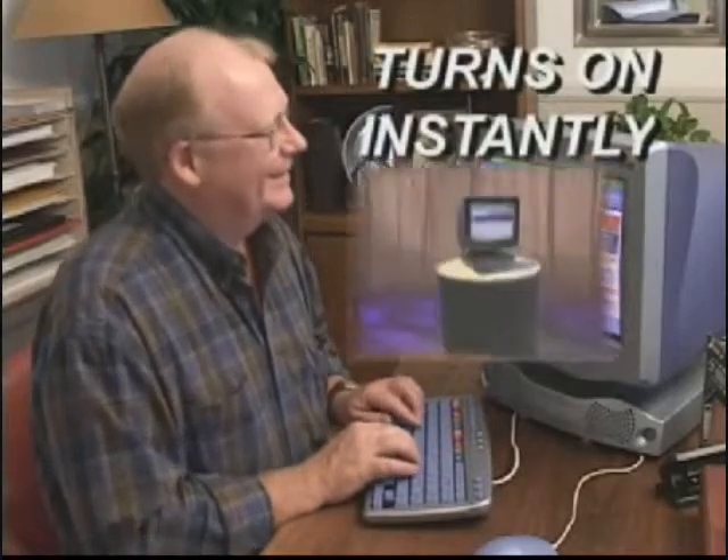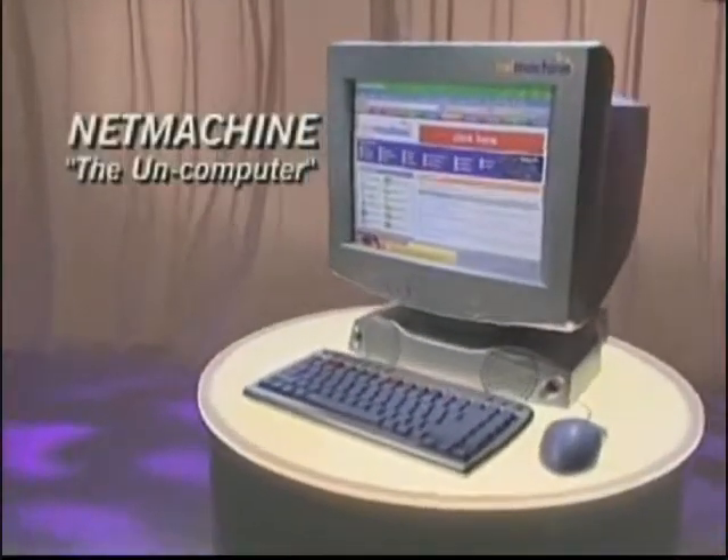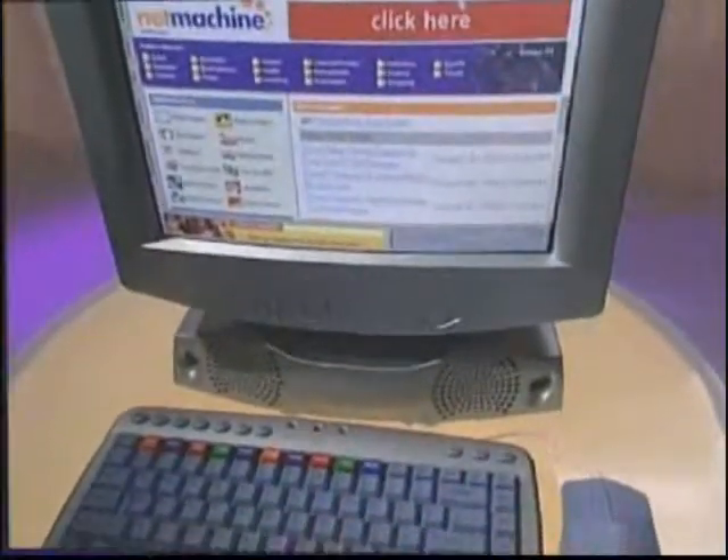It's possible because of this — the Net Machine, the Uncomputer. The one-click wonder that gets you on the internet without a computer.